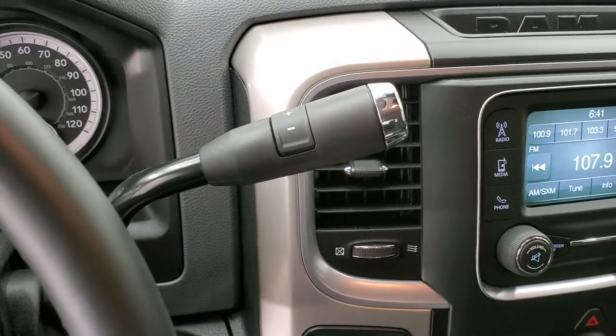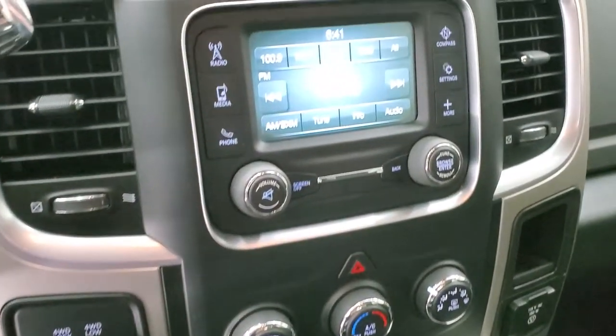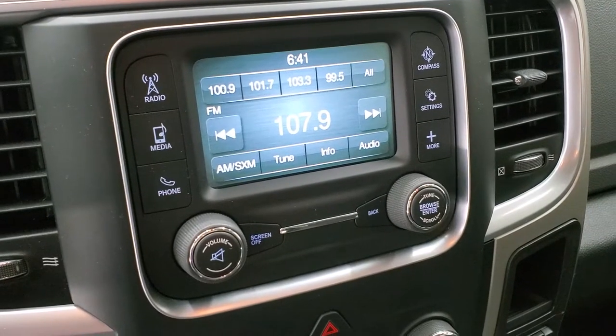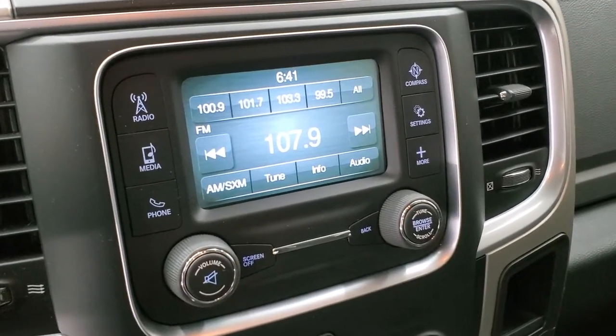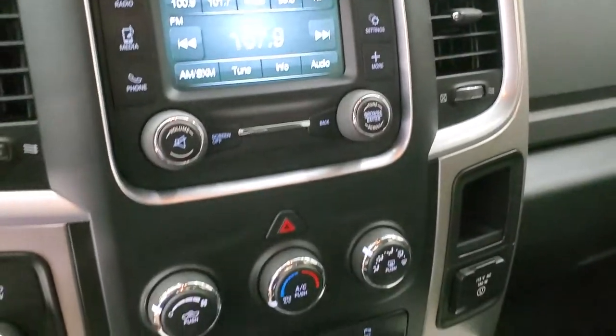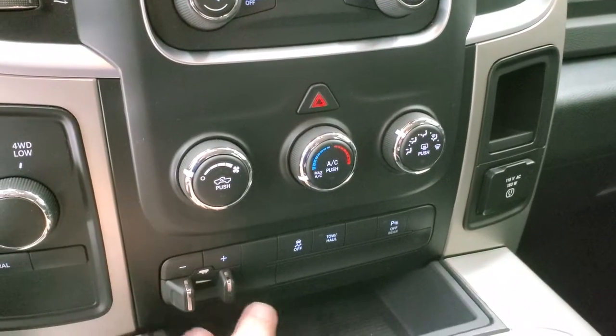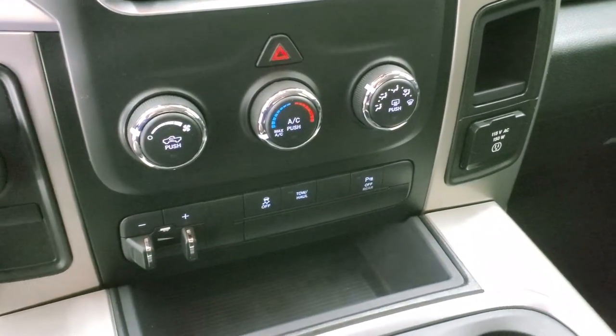Comes with the six speed automatic transmission with the optional tap shift, and a turn dial four wheel drive. It has the five inch touch screen radio with AM, FM, and Sirius XM radio capabilities. This is also where your backup camera shows up. Down here is your climate control, factory brake controller, stability control, tow/haul, and your rear parking sensors — you can turn those off if you don't like them.